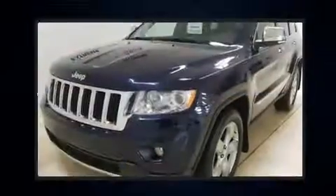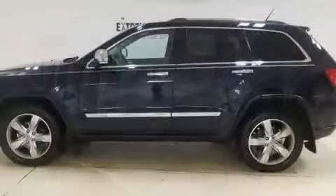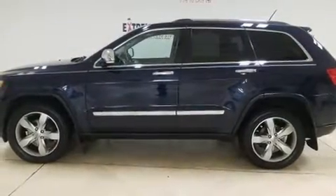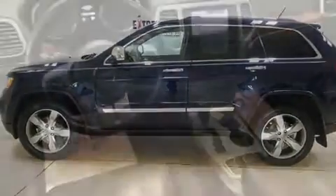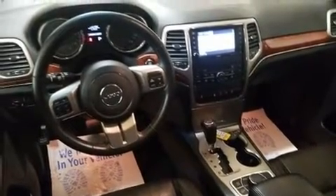Top features include leather upholstery, front and rear reading lights, variably intermittent wipers, a power seat, an automatic dimming rear view mirror, heated front and rear seats, power moonroof, and remote keyless entry.